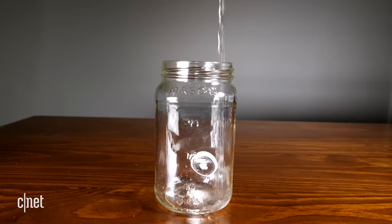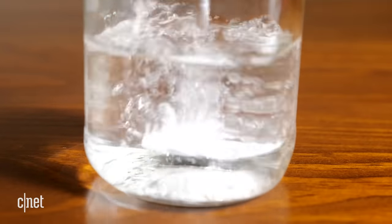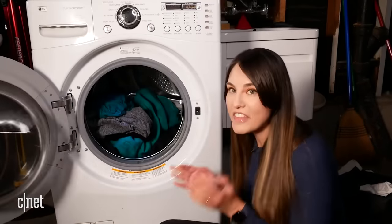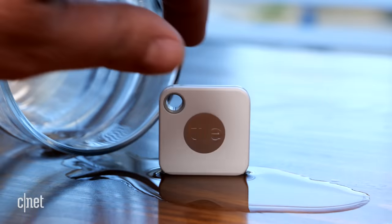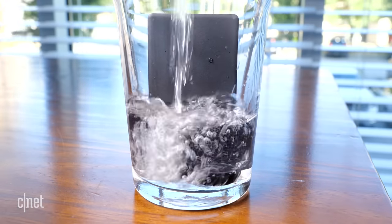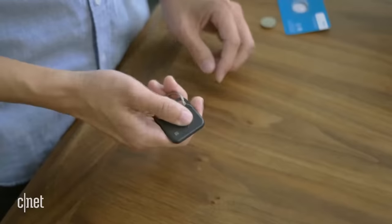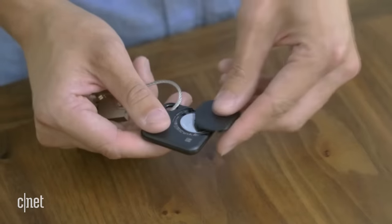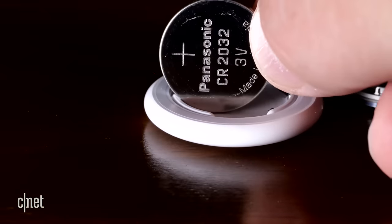When it comes to durability, the AirTag is rated IP67 for dust and water resistance, meaning it can survive being submerged for 30 minutes at a depth of one meter. The Tile Mate and Pro are only able to survive a splash or quick accidental drop in water, but the Tile Sticker and Slim can withstand splashes and being submerged under a meter of water for up to 30 minutes. Tile claims the Mate and Pro will last a year on their battery and the Slim and Sticker will last three years. The Mate and Pro use a replaceable battery, and the AirTag also has a replaceable battery which should last about a year.